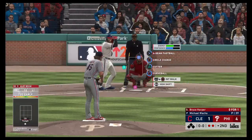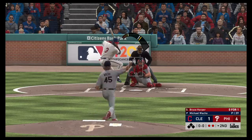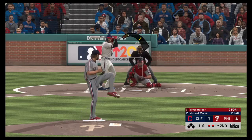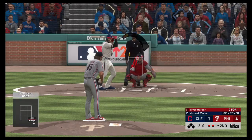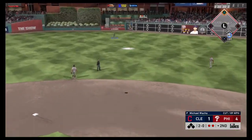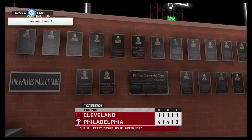Bases are empty here with two gone, and that will bring up Bryce Harper. Outfield shaded toward right center. Wow, that's 40 pitches for him already — this doesn't have the makings of a start where he's going to go very deep. Well off the plate with the change of pace, ball two. Pulled toward right center field — chasing after it is DeShields, and he's able to get there on the long run, and the side is retired.